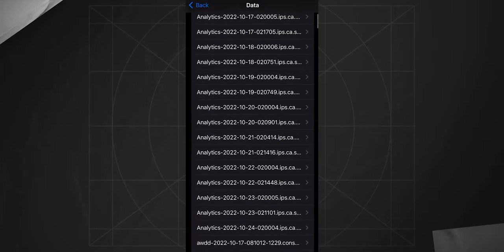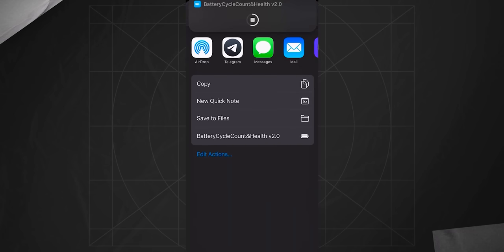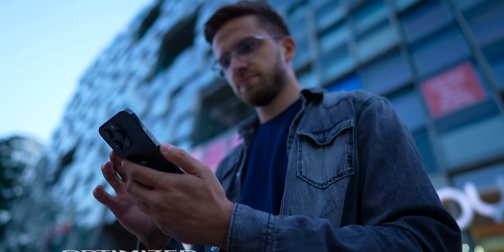Next, go to Settings, Privacy and Security, Analytics and Improvements, then go to the Analytics Data option and look for the most recent file named analytics. Click on the share icon in the top right corner and choose our shortcut. Give it a second and boom — you've got your cycle count. This number cannot be changed or influenced, and no trick can help you make it lower.